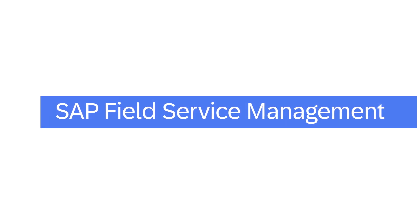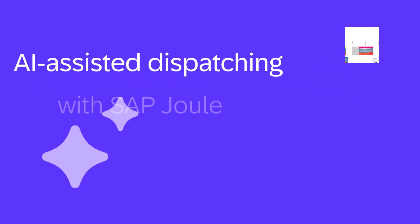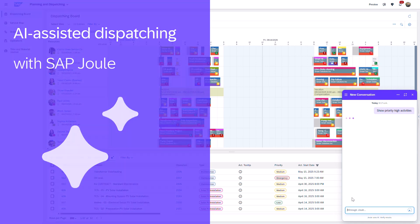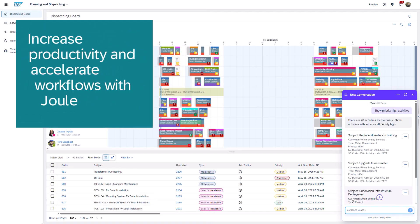Welcome to the Enhanced Dispatcher Experience, now powered by Joule, enabling smarter, faster task dispatching. This release empowers dispatchers to use natural language in Joule to quickly find relevant tasks and assign jobs based on AI-driven policies.